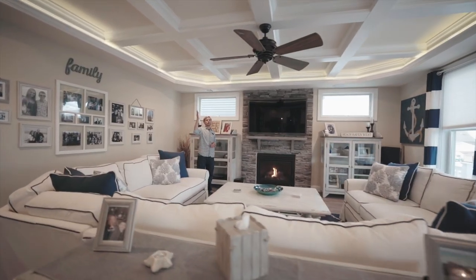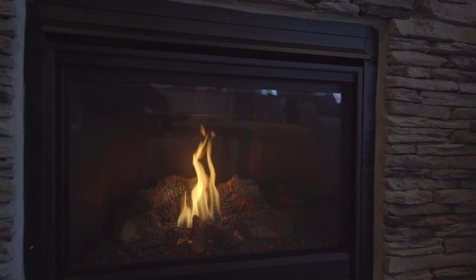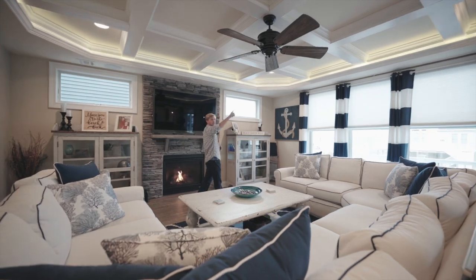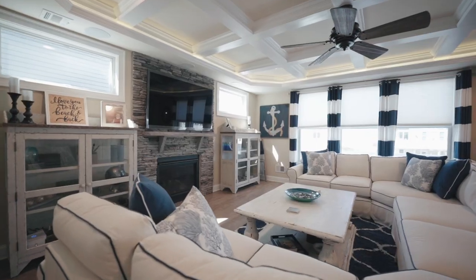Here you have gorgeous coffered ceilings with LED mood lighting all around. You have a built-in gas fireplace and surround sound speakers built into the ceiling everywhere. Being in this room is like being in your own private movie theater.